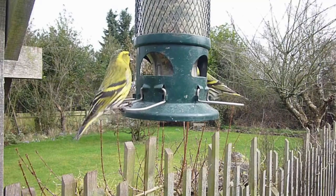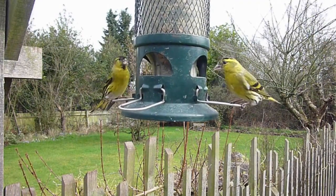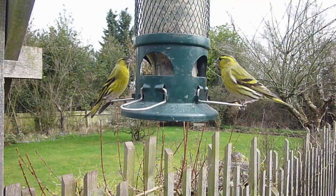Scarlet Macaw. Native to Central and South America, the Scarlet Macaw is famous for its bright red plumage and vibrant blue and yellow wing feathers. They are one of the most visually stunning parrot species.